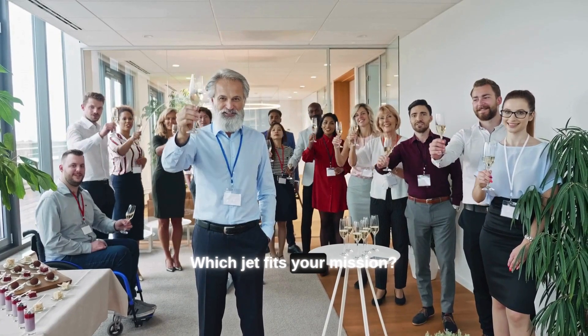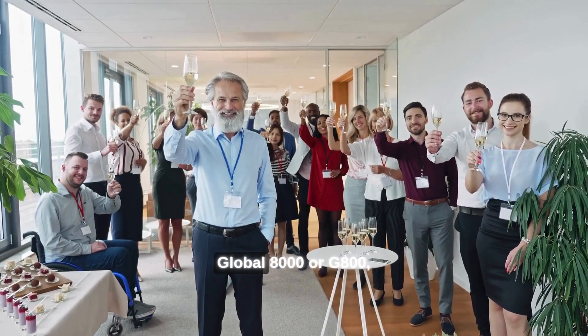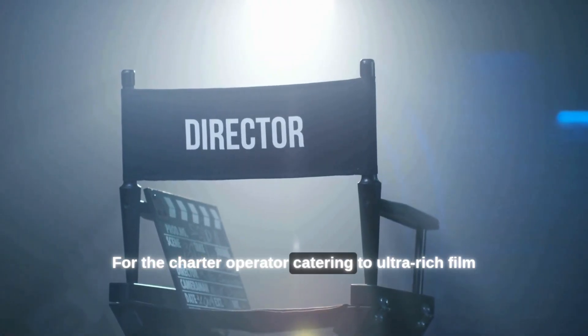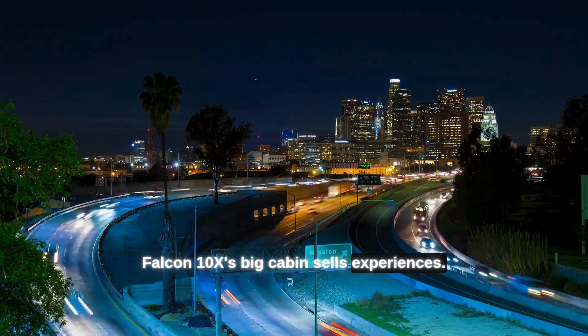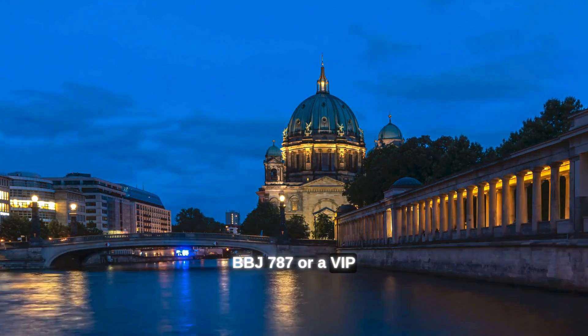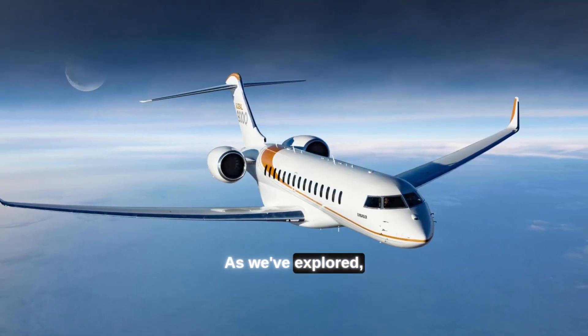Which jet fits your mission? For the CEO flying New York to Hong Kong weekly, the Global 8000 or G800 offers minimum stops and highest cruise speed. For the charter operator catering to ultra-rich clients on LA-to-Europe runs, the Falcon 10X's big cabin sells experiences. For the government head of state needing supreme comfort and range, the BBJ 787 or a VIP-outfitted Global 8000 — depending on cabin altitude priorities.